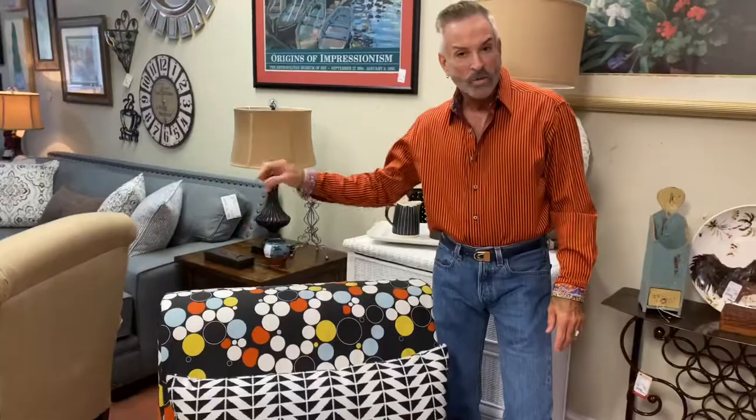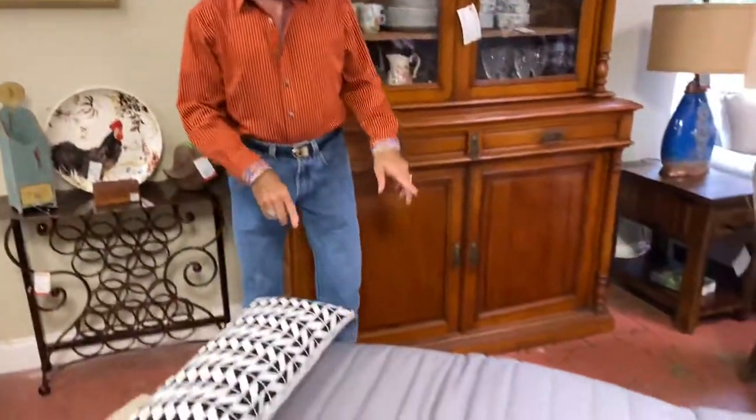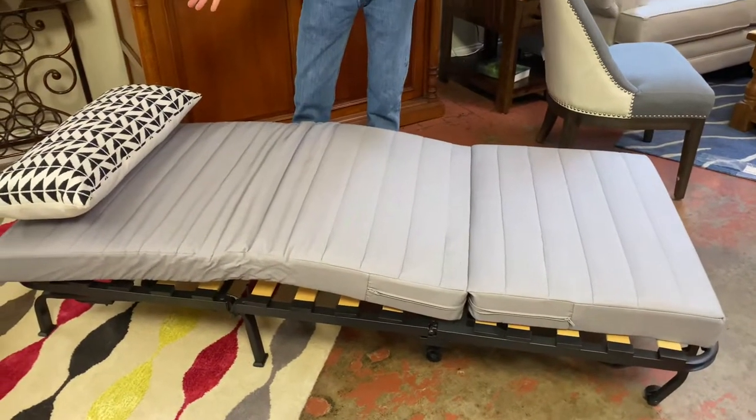They look like chairs, they will be chairs, they can be chairs — but if you need some extra sleeping, look at this. They fold out; take the slip covers off, it simply folds out and you have a twin bed.